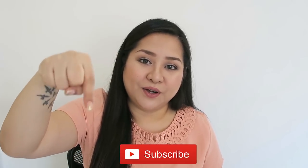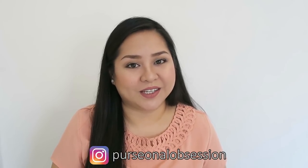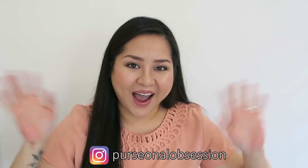So that's it guys, that's everything I have for you today. If you are new to my channel, please click the subscribe button below and give me a thumbs up. Also, follow me on Instagram at personalobsession. Have a great day guys, and take care. Bye!